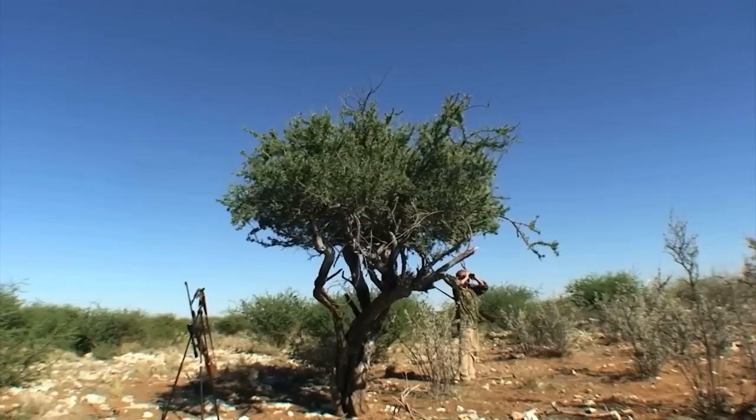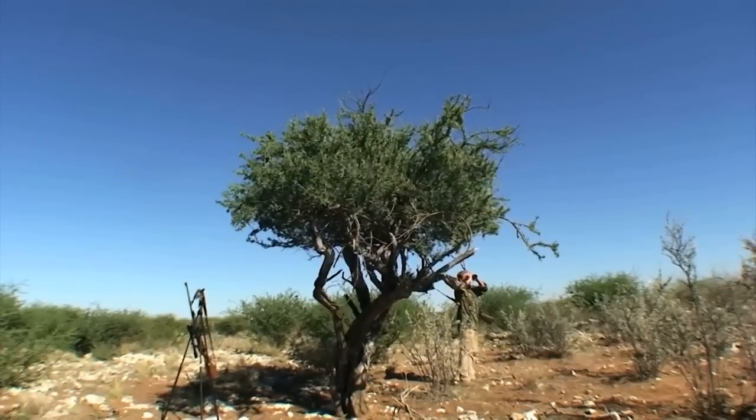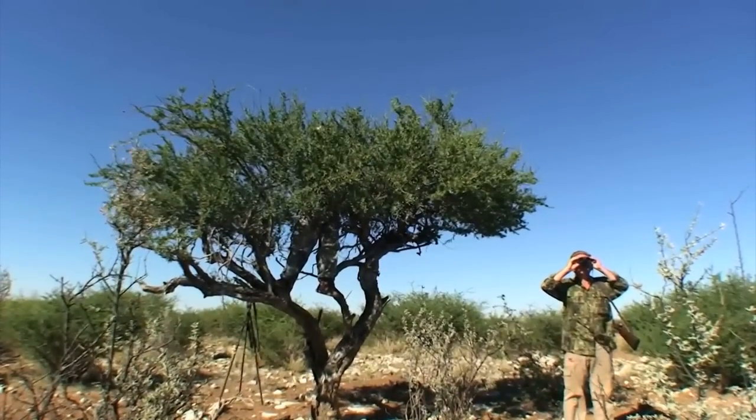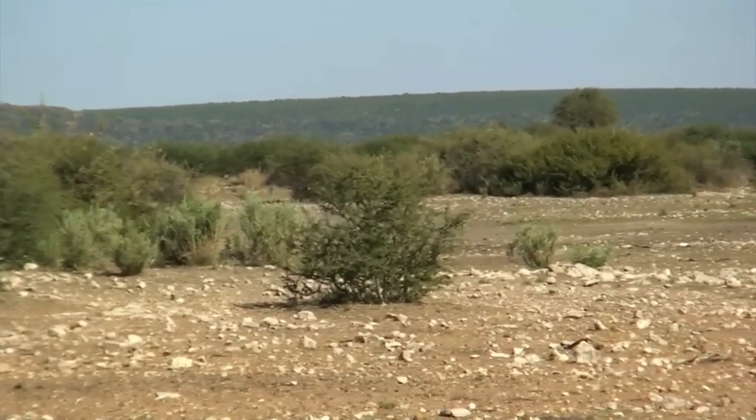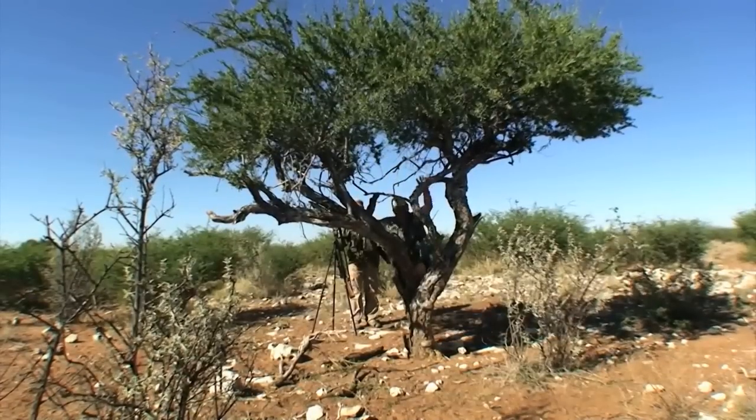Ciavera Safaris is home to over 15 free-roaming species of plains game, like black wildebeest — commonly known as the white gnu — with its distinctive long white tail. This is the species that the Barbecue Hunter has decided to hunt.